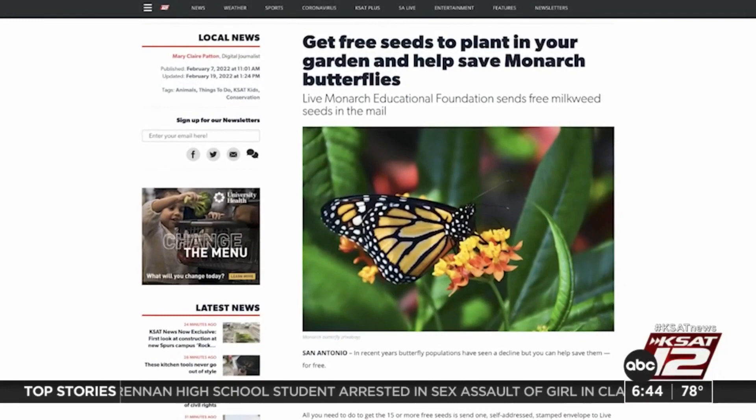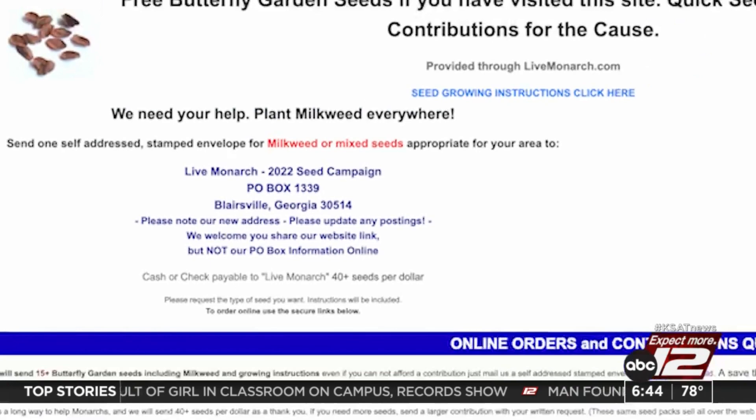You're the one who's going to take the seed and plant it. I can't plant 10,000 gardens every month, but I can give people the seeds to make sure that they can plant 10,000 gardens. A post from the Foundation goes viral every couple of years, saying if you send one self-addressed stamped envelope to Live Monarch, they will send you free seeds back in the mail.